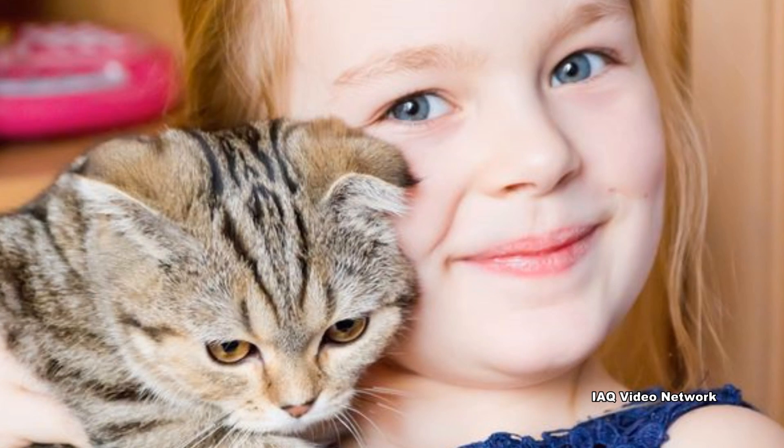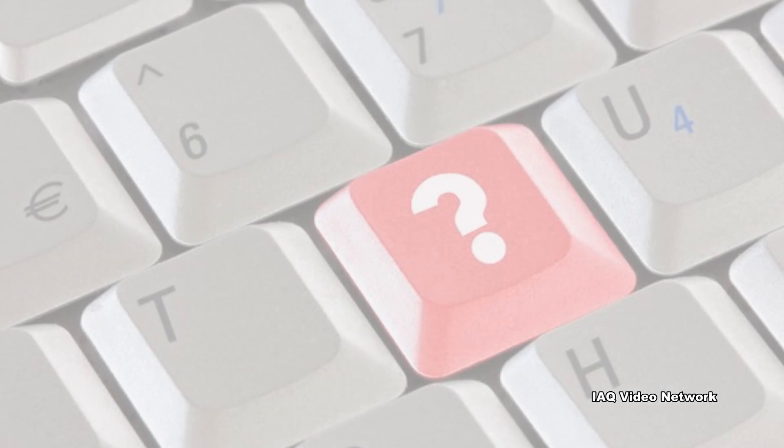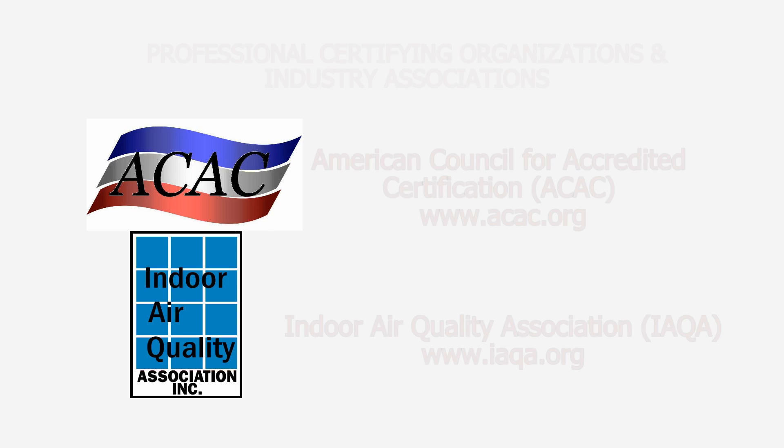These are just a few things to know about cat allergens and what can be done to minimize allergy symptoms. To learn more about this or other indoor air quality, environmental, health safety, occupational, or property issues, please visit the website shown on the screen.